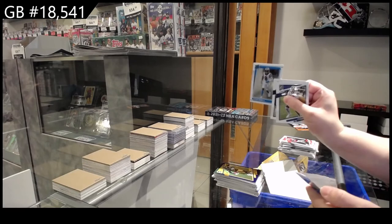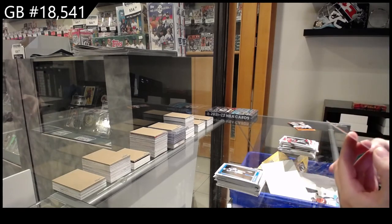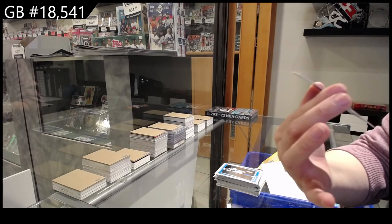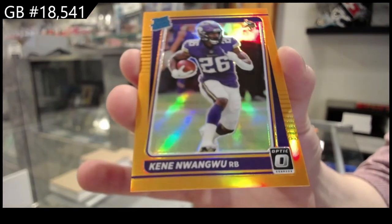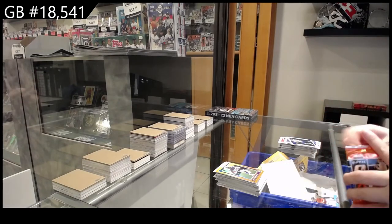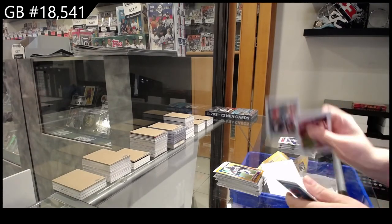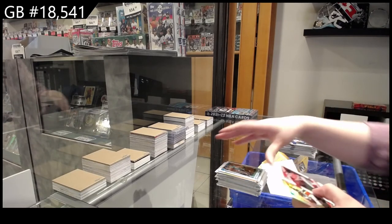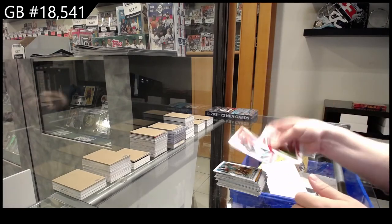Rookie of J.C. Horn for Carolina. And an orange rookie for Minnesota, numbered 2/199 — Kene Nwangwu. Rated Rookie of Trevor Lawrence for Jacksonville. Yes! And a Rookie Prism of Chris Evans for the Bengals. There we go, folks.